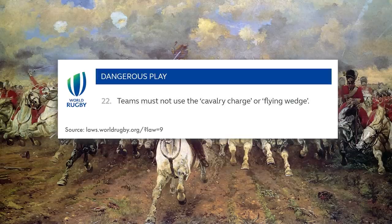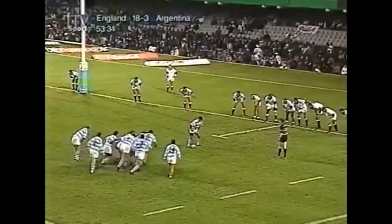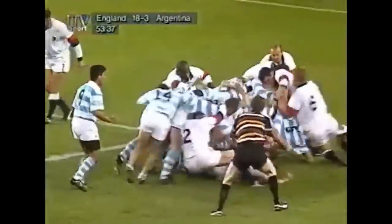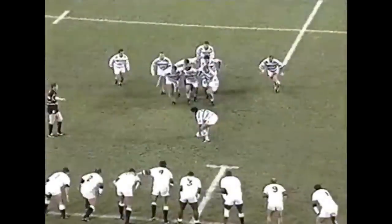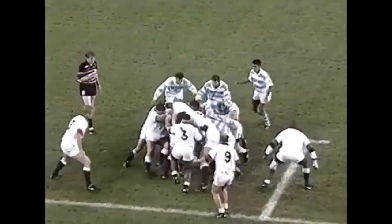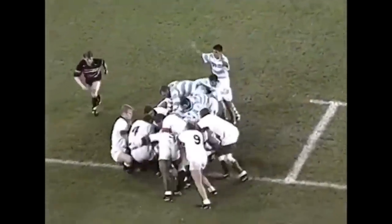Teams must not use the cavalry charge or flying wedge. A flying wedge is initiated from a penalty or a free kick, where the attacking player tap-kicks the ball and usually passes it to a teammate who will move towards the goal line. The attacking player's teammates now bind onto the ball carrier before contact has been made with the opposition and drive forwards, usually directly over the try line. As you can imagine, not only is this pretty much unstoppable, but very dangerous.